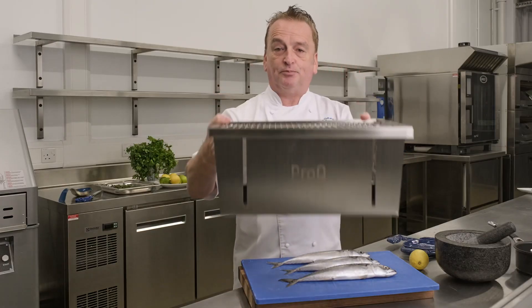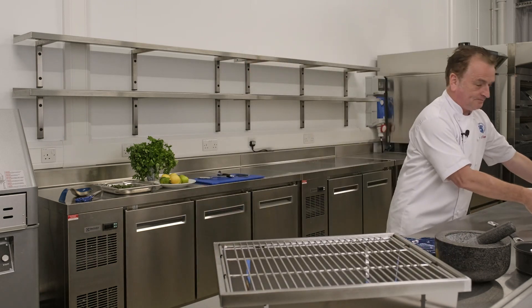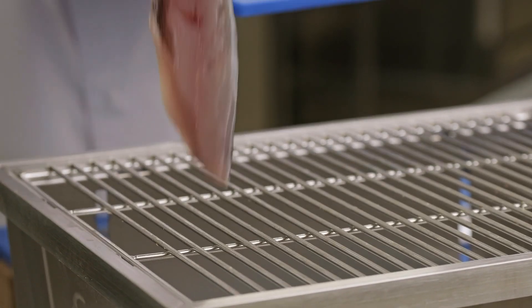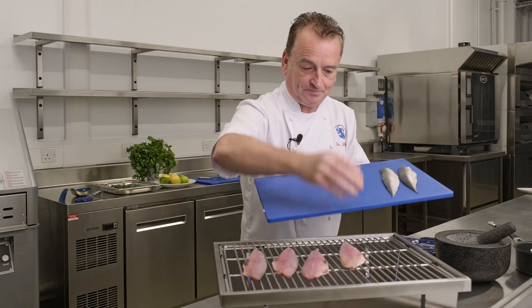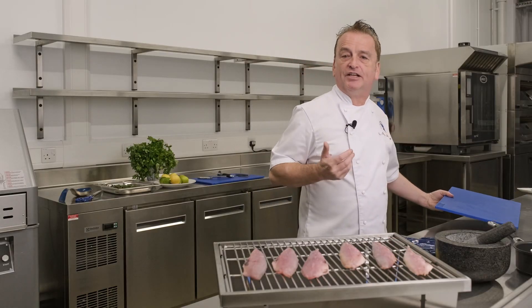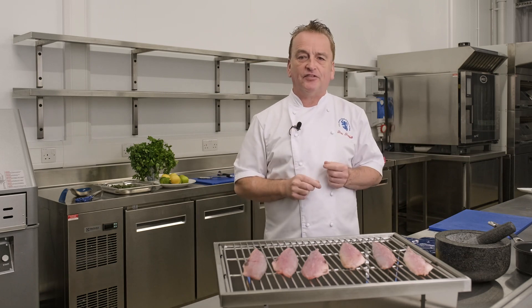I've got a fantastic British built barbecue here. Place the Mackerel fillets skin side down on the barbecue and they literally cook in a few minutes. There are so many great options when it comes to cooking this fantastically flavoursome, healthy and sustainable fish.